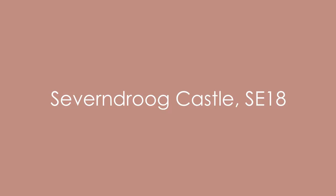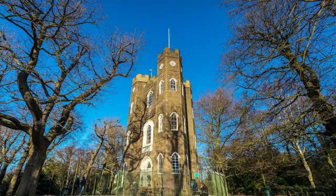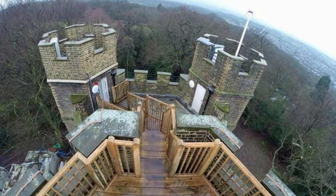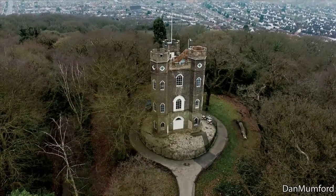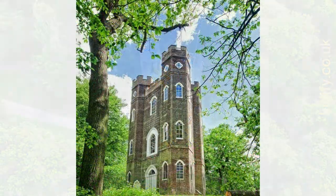Then there is Severndroog Castle. While England has its fair share of castles, this Grade 2 listed 18th century folly is less well known but offers a 360-degree view of the capital. It's just an hour outside the city and well worth the visit. You'll be amazed by the stunning views from Shooters Hill, one of the highest points around, and this castle sits among an ancient woodland too, so it's perfect for an afternoon stroll.